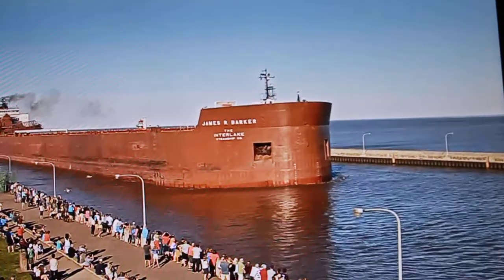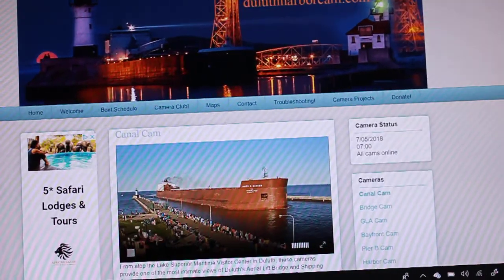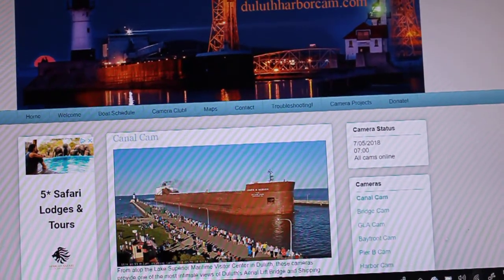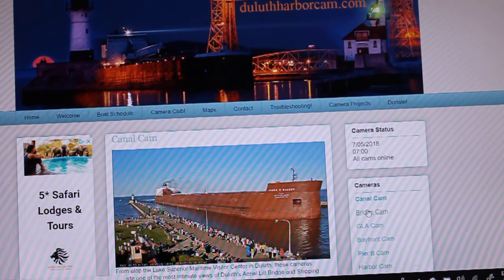She is one of 13 thousand-footers currently operating on the Great Lakes. The James R. Barker is on her way in to load iron ore pellets at the Canadian National Armored Dock located on the Duluth side of the harbor.